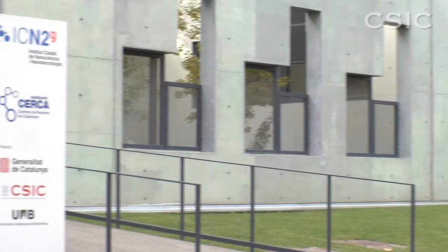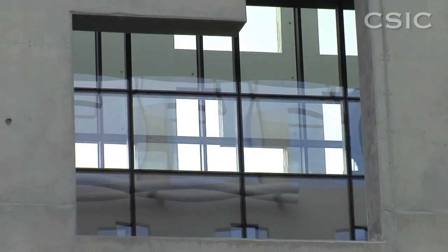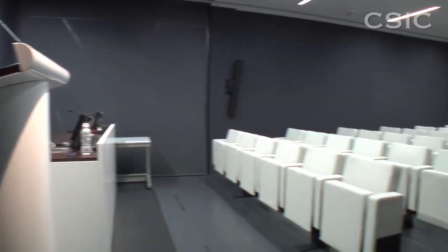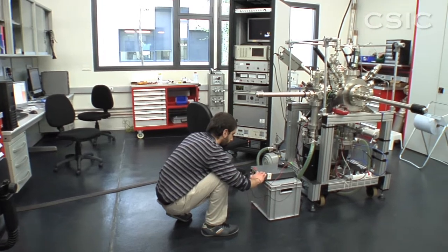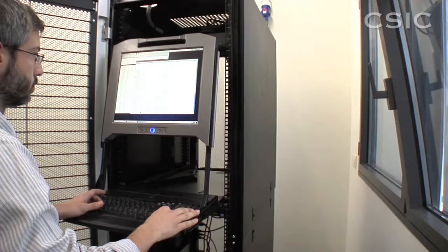Now we have 6,000 square meters of infrastructure, of which more than 2,000 are laboratories. We have first-line equipment, very new and ready for use, and for us it is fantastic to be able to work with these installations in the next few years. These installations are excellent, and this really means that we can work in the best possible conditions and with the best equipment that currently exists in Europe.